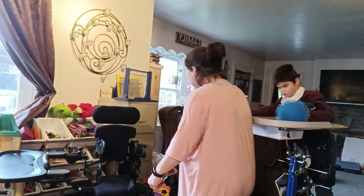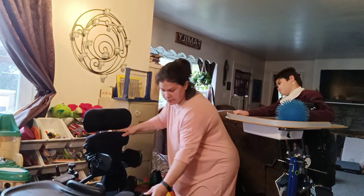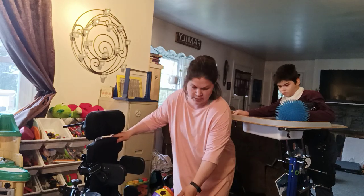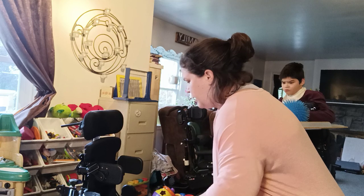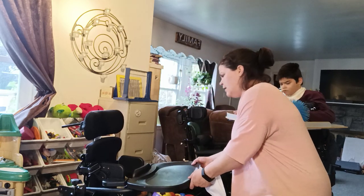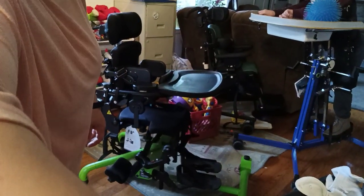I want to show you the stander we got a couple years ago — this one here. This one is a sit-to-stand. So I can put him in from a seated position, which is really helpful, or you can sit him down to take a break or anything like that.